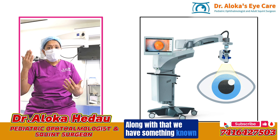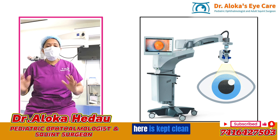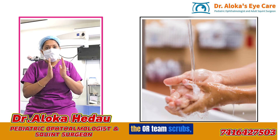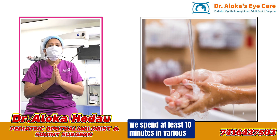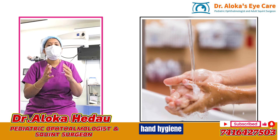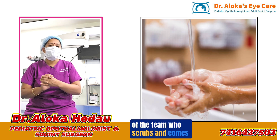Along with that, we have laminar flow, which ensures that the air circulating over the operation table is kept clean and filtered. Before surgery, when the OR team scrubs, we spend at least 10 minutes in various methods of hand scrubbing, according to WHO guidelines for hand hygiene. All steps are followed by every member of the team who scrubs and enters.